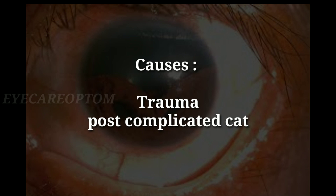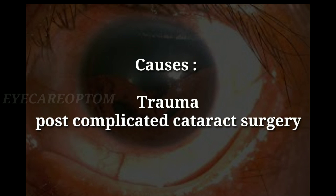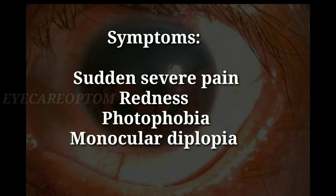Causes behind this condition are obviously trauma or post-complicated cataract surgery. Symptoms: the patient will complain of sudden severe pain, redness, photophobia, and monocular diplopia.